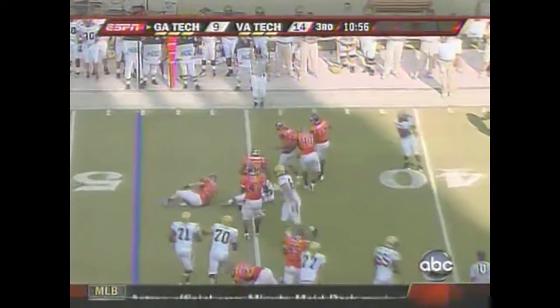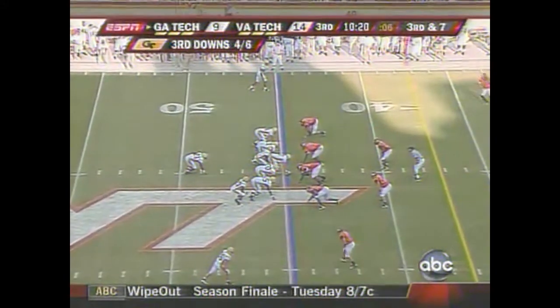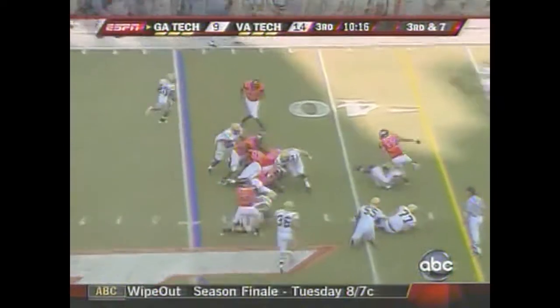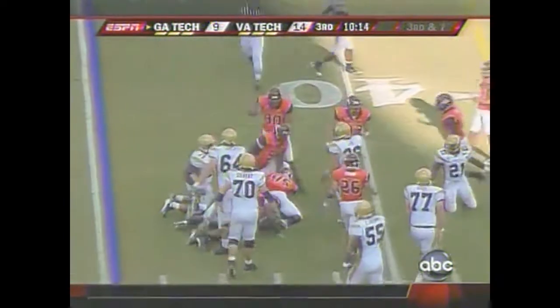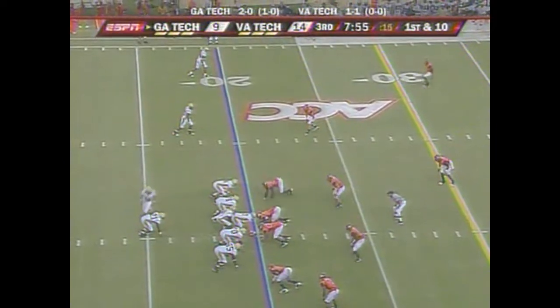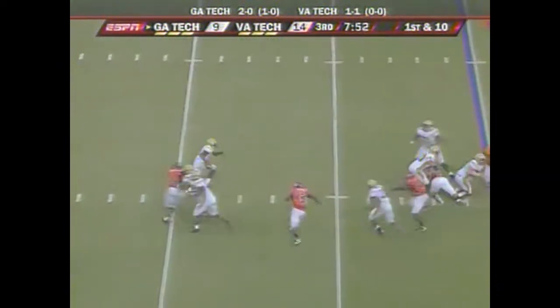But Nesbitt keeps it again — he's that dangerous. He runs it into the middle of the defense. Nesbitt almost fell down there. Flag down.